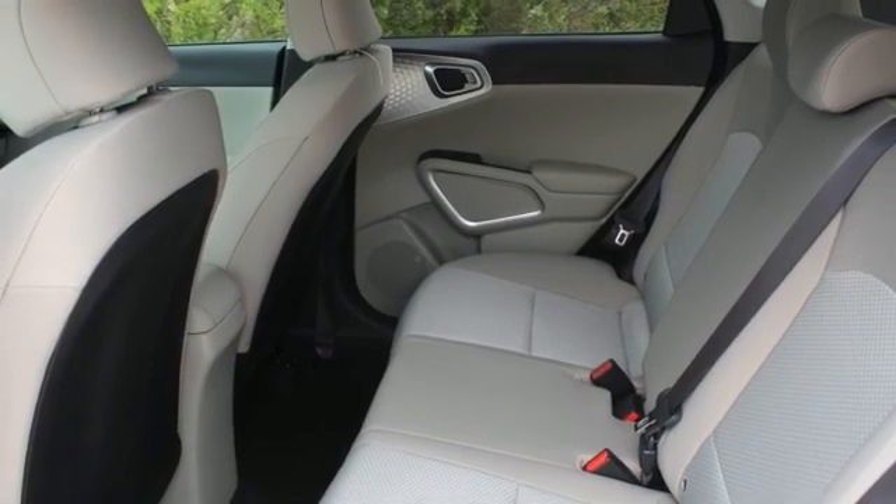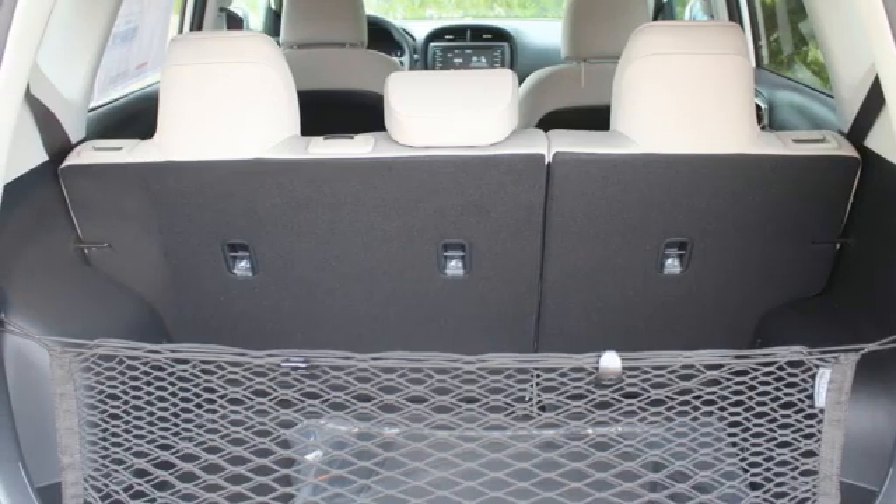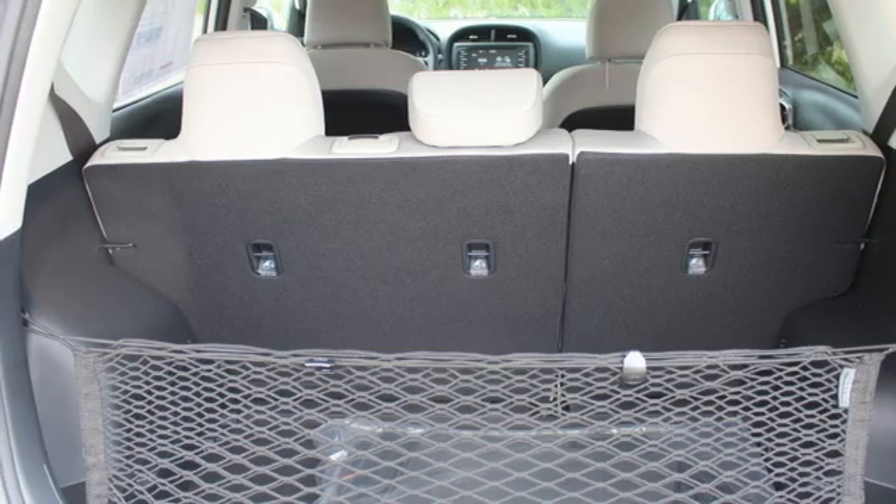Inline 4-cylinder engine, gas pressurized shocks, and continuously variable automatic transmission.